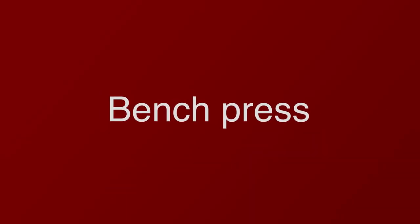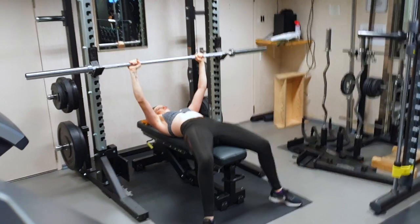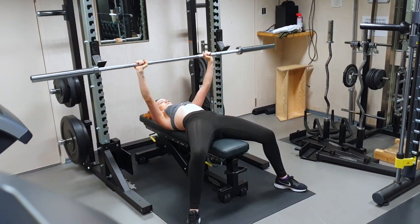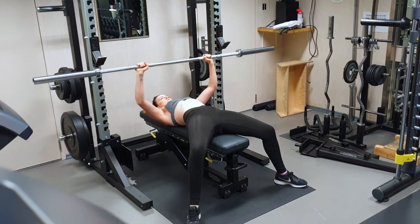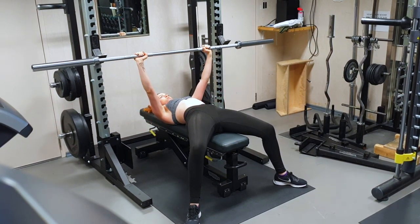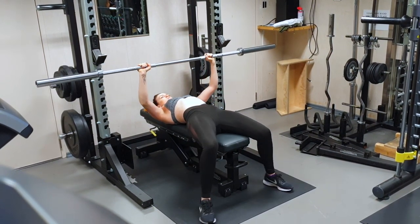Number one: Bench Press. It's rather simple but very effective. Lie flat on a bench and hold the bar a little wider than shoulder width, whilst keeping your abs and glutes tightened. Lower the bar to your chest, ensuring that your elbows are slightly tucked and your back is slightly arched. When the bar makes contact with your body, drive your feet into the floor and press the bar back up. Adjust your weight accordingly for each rep and set to get the right amount of resistance.